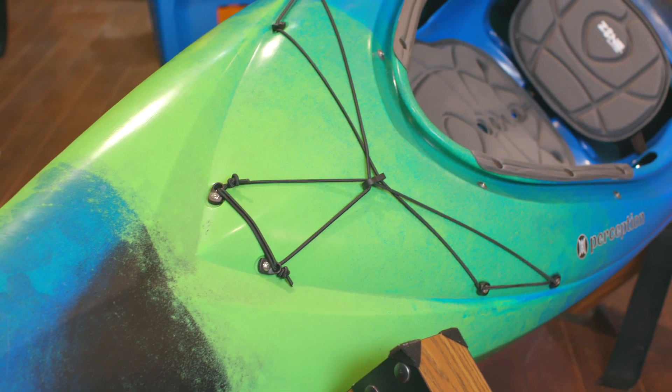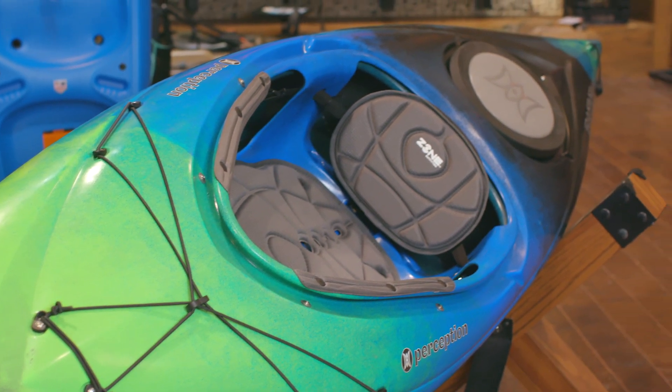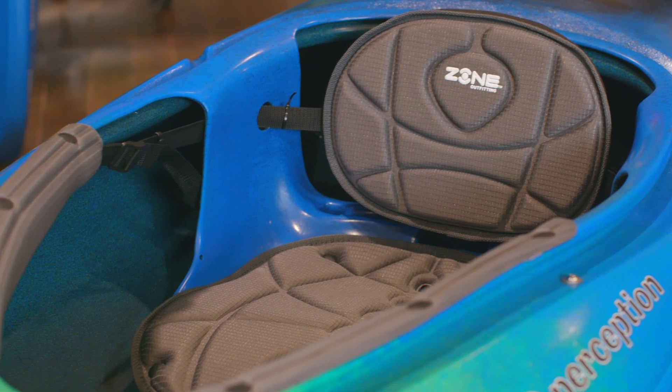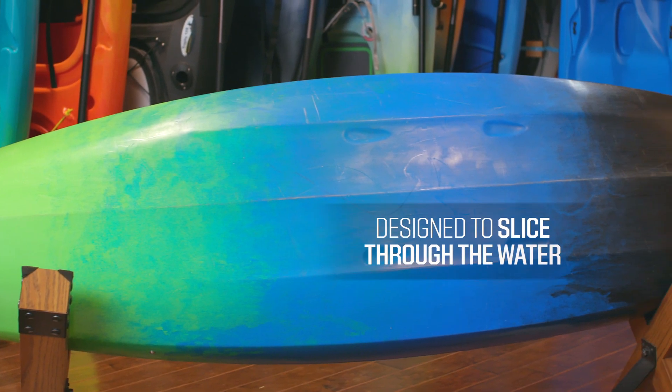The Rhythm 11 is built for both comfort and speed. The comfort comes from the fully adjustable padded seat and thigh pads that make you feel like you're really connected to the kayak. The speed comes from the Rhythm's sleek multi-chine hull that's designed to slice through the water.